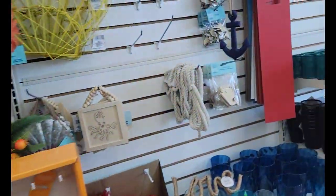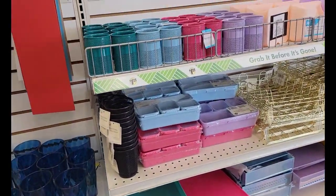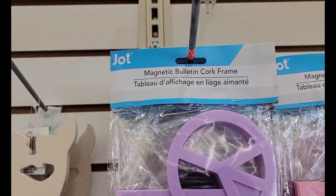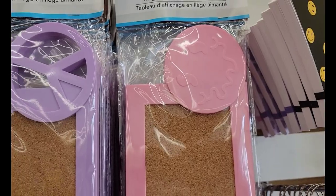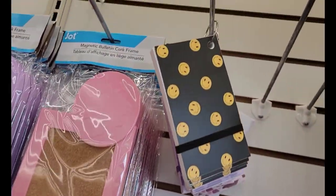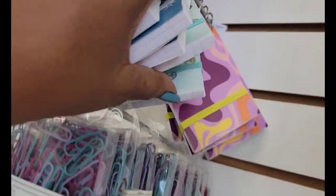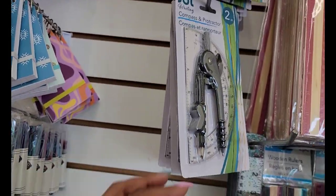They have a little bit of the school shopping stuff out — a lot of stuff I've been seeing on everyone else's channels. We've got the magnetic bulletin boards with the peace sign and the weird smiley face. We've got the little notebooks that match all the purses. We've got the compasses and protractors in different colors.